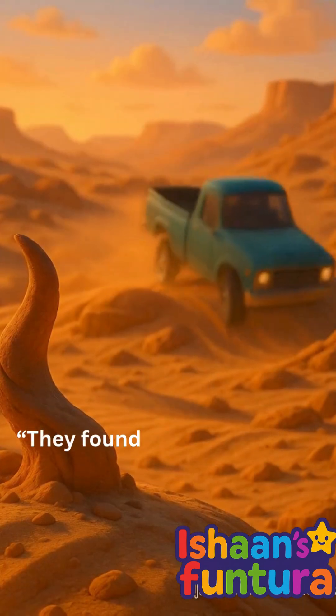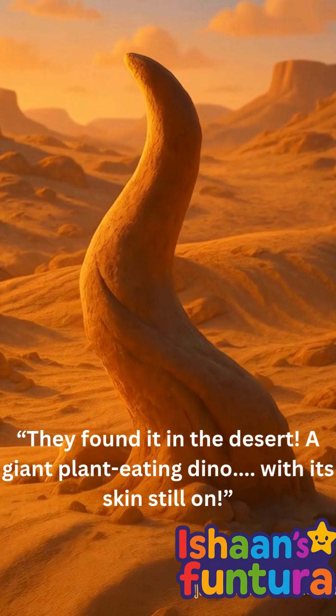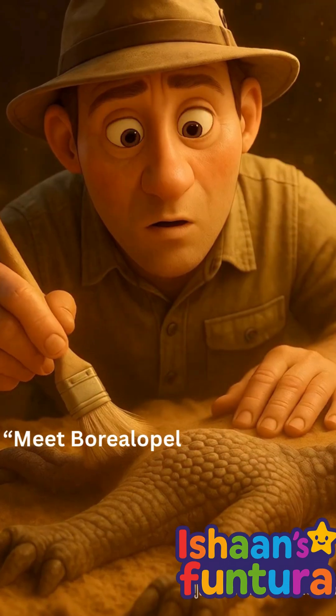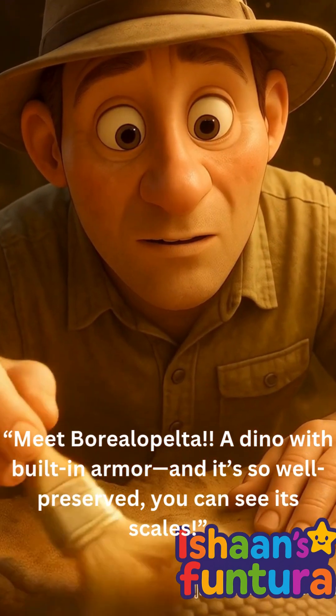They found it in the desert — a giant plant-eating dino with its skin still on. Meet Borealopelta, a dino with built-in armor, and it's so well-preserved you can see its scales.